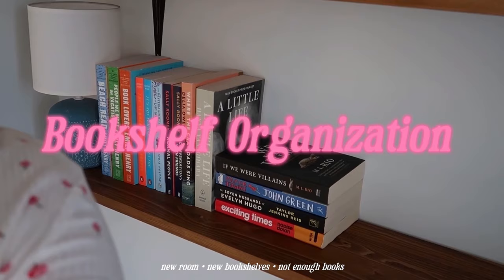Hey guys, welcome back! Today is such an exciting video — we're going to organize my bookshelves together. I moved to this new space a month and a half ago, so my books have been on the floor in a cupboard box for a month. I feel like I've neglected my children. My plan is to do this as quickly as possible because I really want to have enough time to go out today.